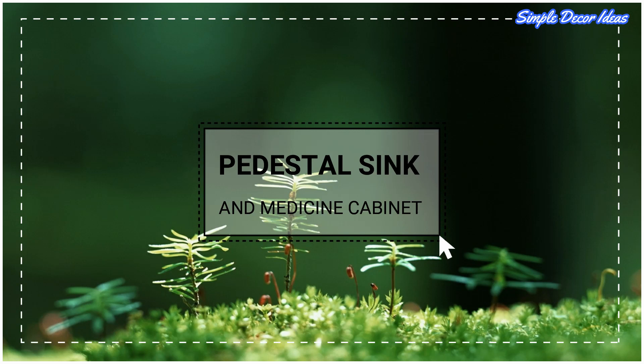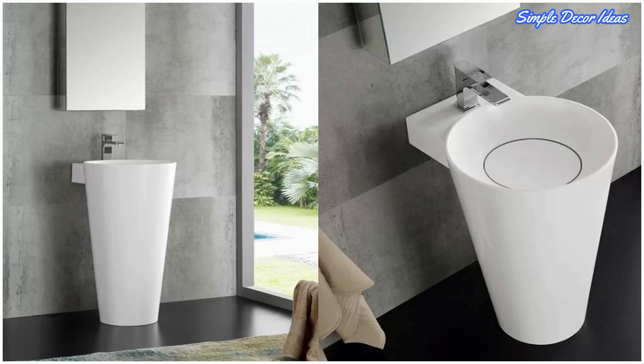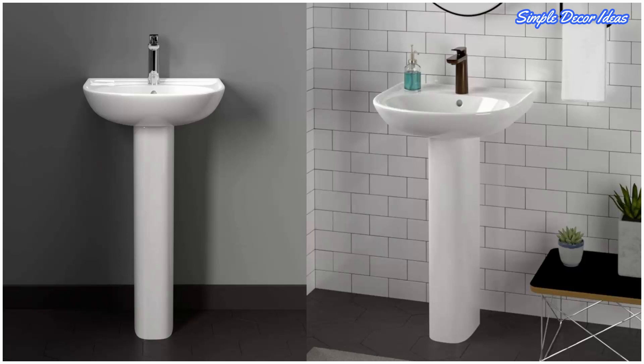Two: Pedestal Sink and Medicine Cabinet. Here is another smooth white pedestal sink, this time with a more tapered body and compact footprint for big style within a smaller space. This fully acrylic design offers the best of both worlds. This model includes an equally minimalist medicine cabinet mirror for easy coordination.